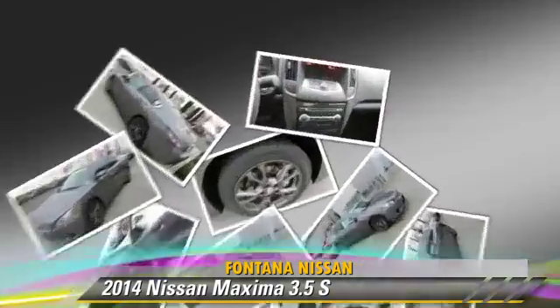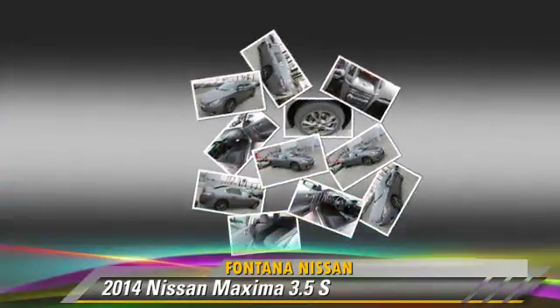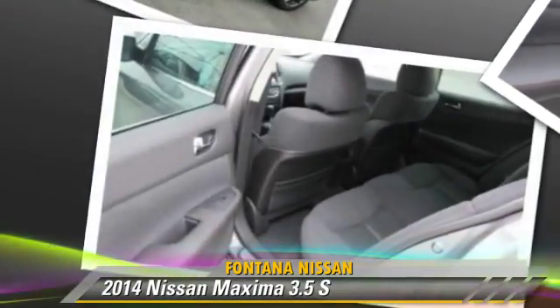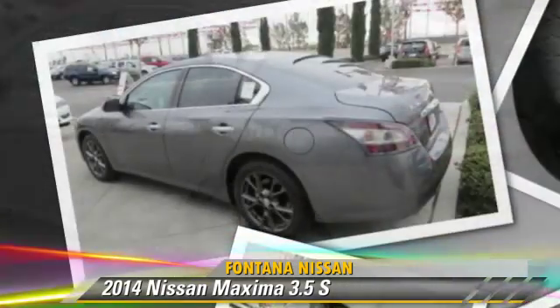This Nissan features front wheel drive, a sunroof, and tilt wheel. Safety features include side airbags, traction control, and ABS.